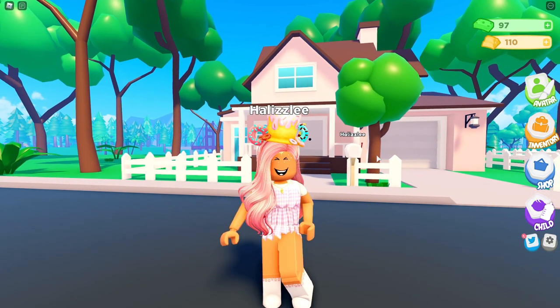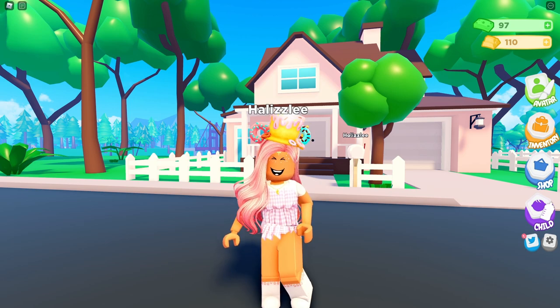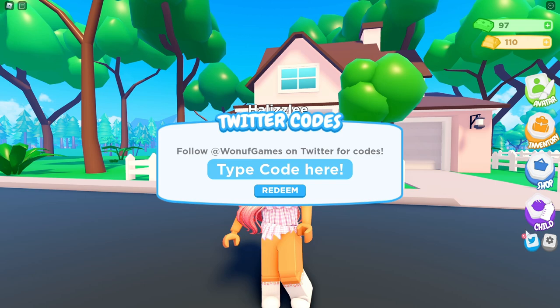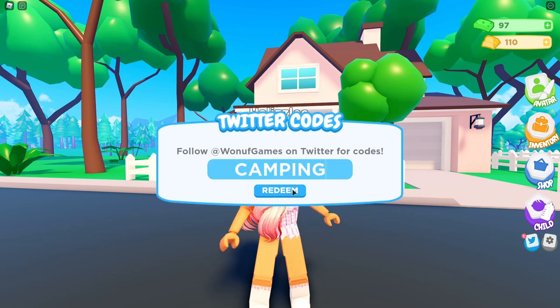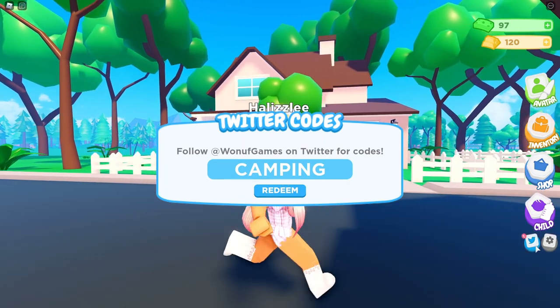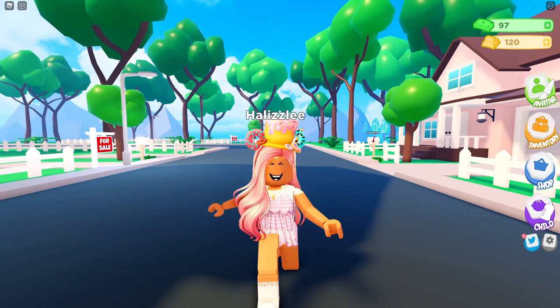Let's go ahead and do the Twitter code. I'm going to their Twitter right now and there's a tweet that says use Twitter code CAMPING — all caps — for 10 gold plus a marshmallow stick for the camping area. So we're going to press the Twitter icon, type in CAMPING in all caps, and redeem this code. We got it! As you can see, we now have 120 gold.